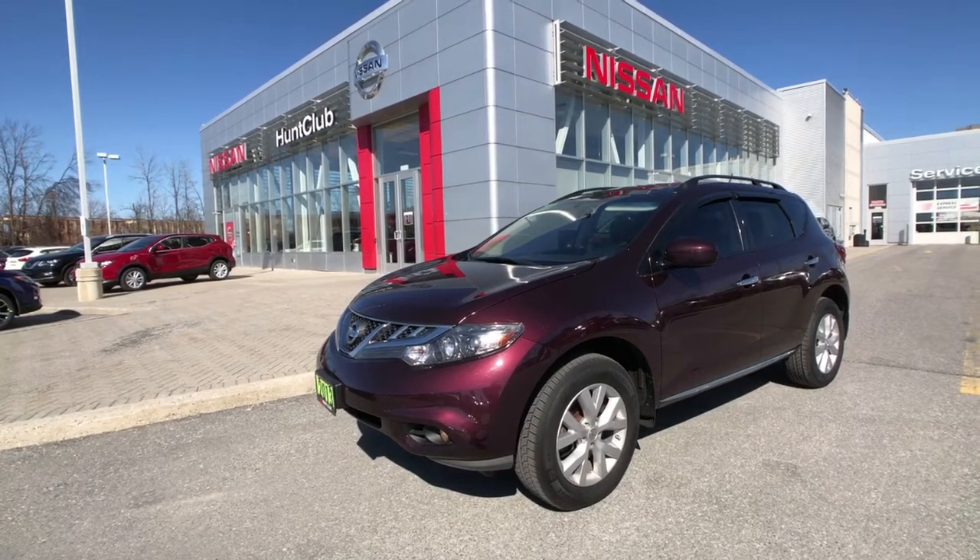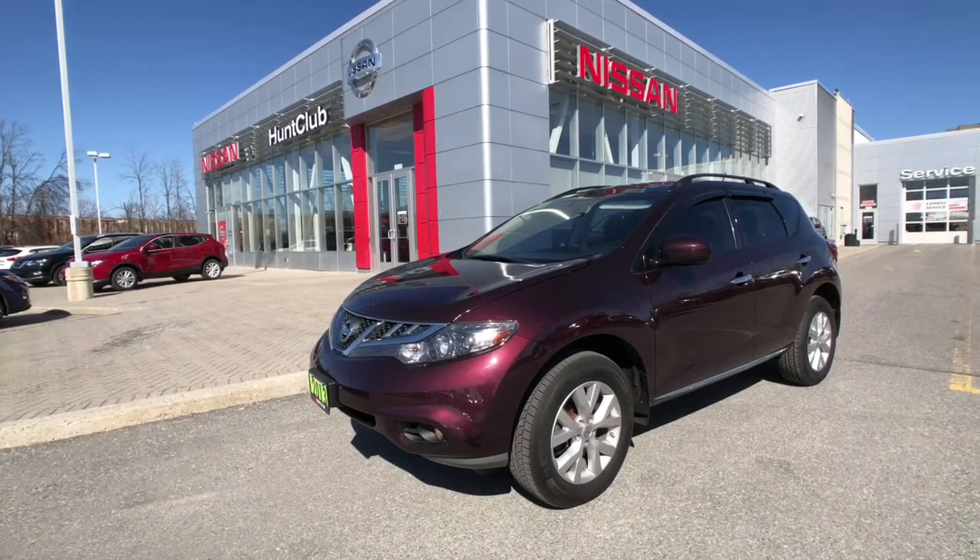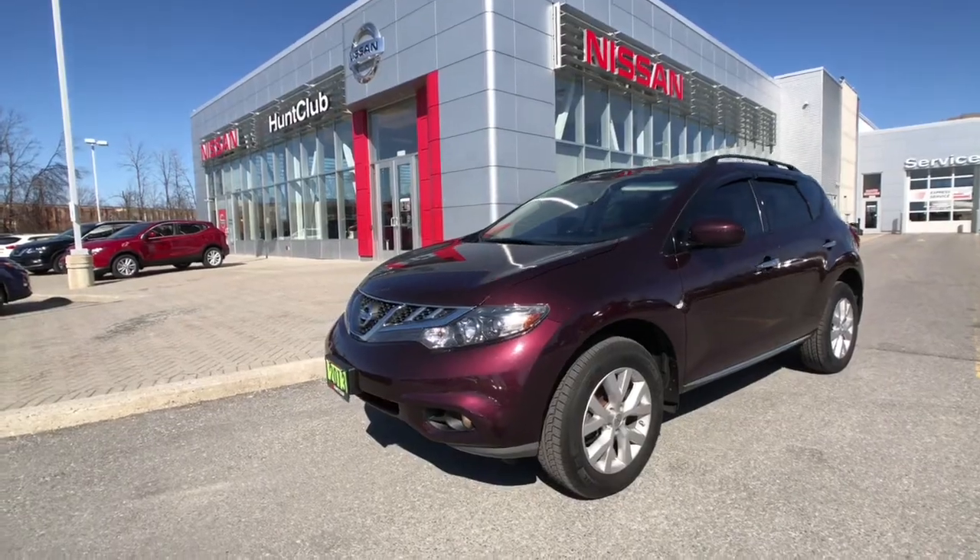This vehicle features a panoramic moonroof, Bluetooth, cruise control, climate control, a rear camera, Bose premium audio system, and a whole lot more.